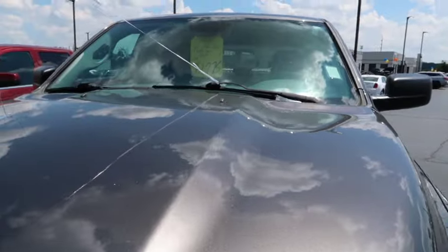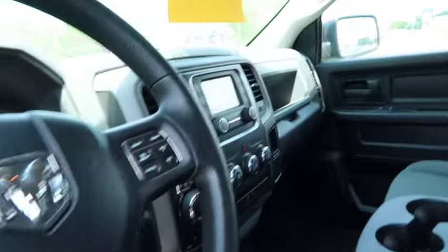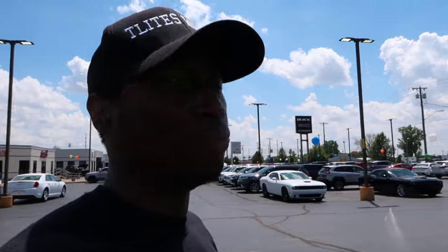It's a 2014 Ram 1500 with the Hemi in it. They want $21,000 for it. It's got 131,000 miles on it. Man, if y'all don't quit playing with me — my name is dupe it, but not stupid. Come on, man.